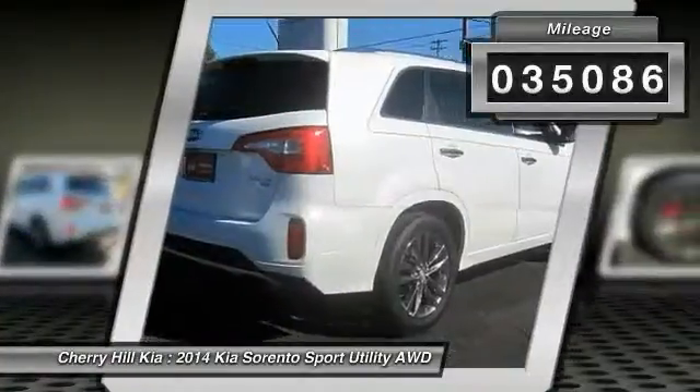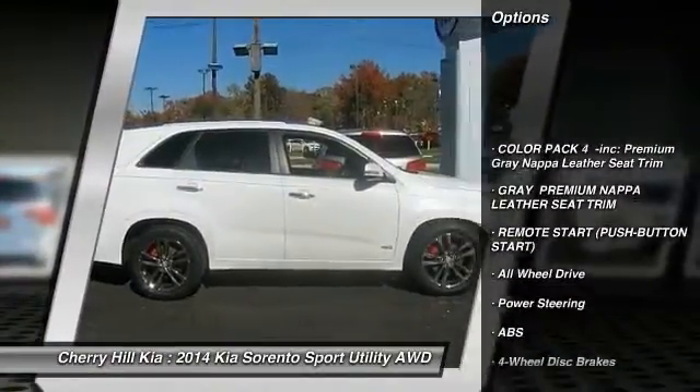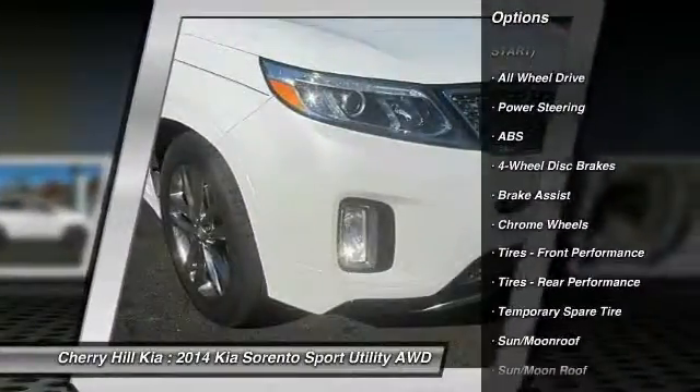This vehicle has less than 40,000 miles. Here are some of this vehicle's great options: stability control, traction control, navigation system, and steering wheel audio controls.